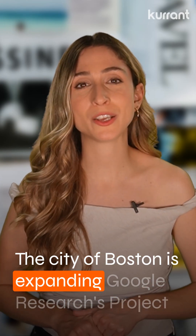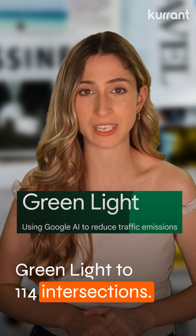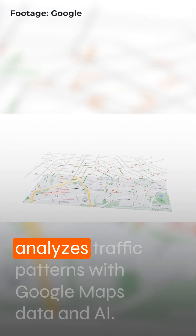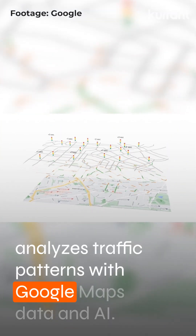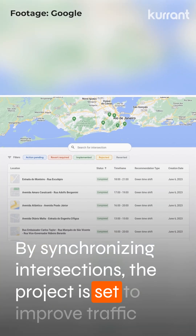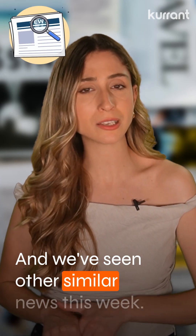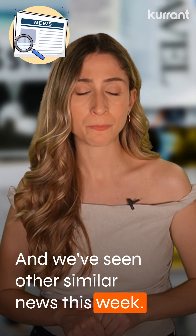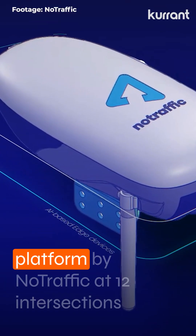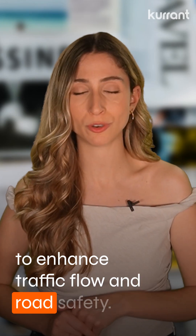The city of Boston is expanding Google Research's Project Greenlight to 114 intersections. The initiative optimizes light timing thanks to a system that analyzes traffic patterns with Google Maps data and AI. By synchronizing intersections, the project is set to improve traffic flow and curb stop-and-go emissions. Similarly, the city of Pearland has deployed an AI-powered mobility platform at 12 intersections to enhance traffic flow and road safety.